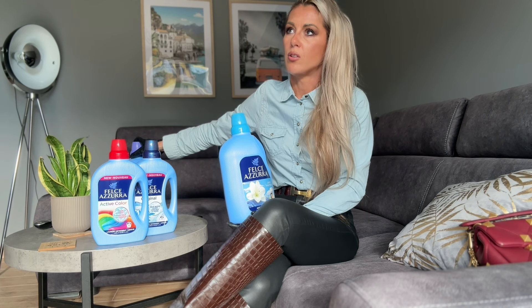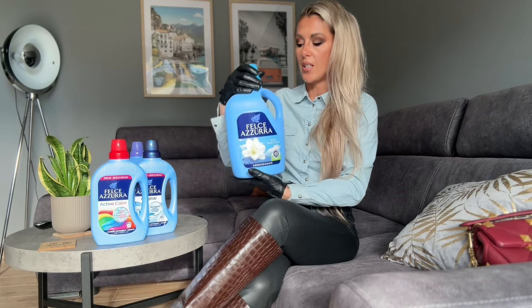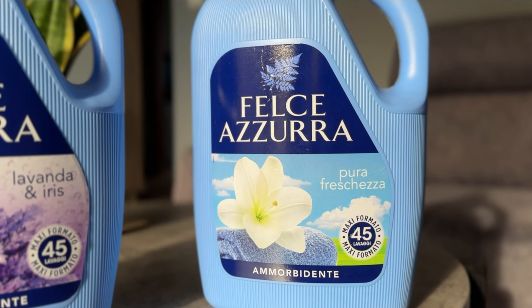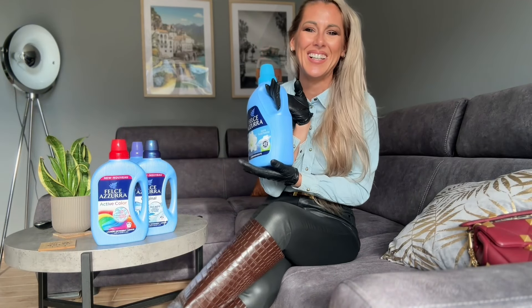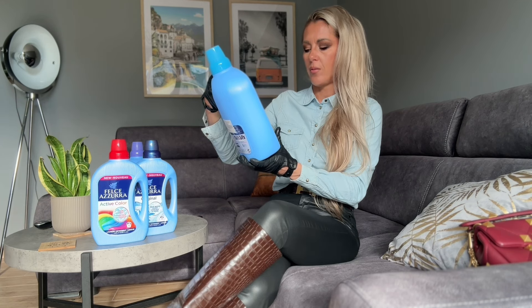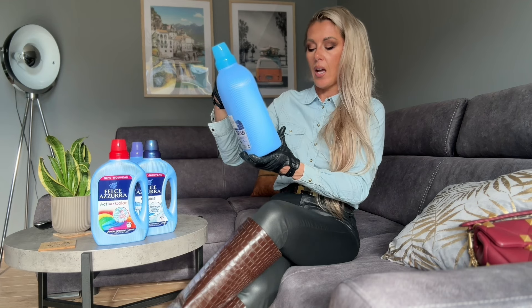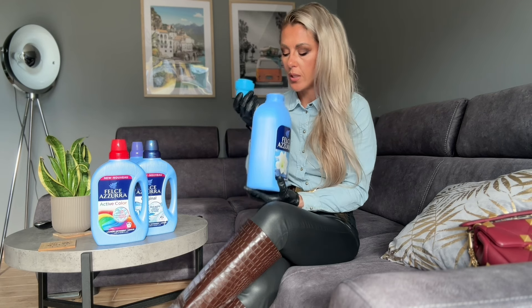I don't remember when I bought it, but it was maybe a month ago and I've used just more than half, so it's going to be maybe two more months, maybe four months — I will let you know and make an update. Anyway, this one is a pure freshener — I love this one — it has a very cool smell.